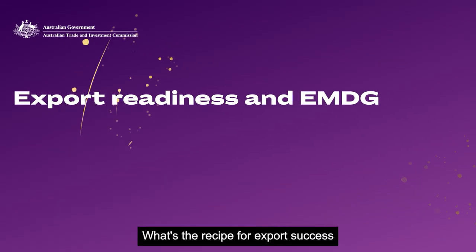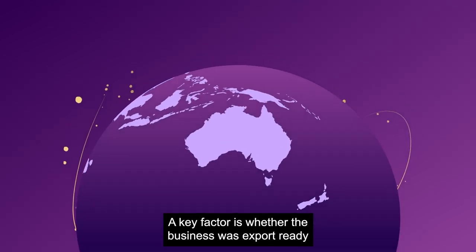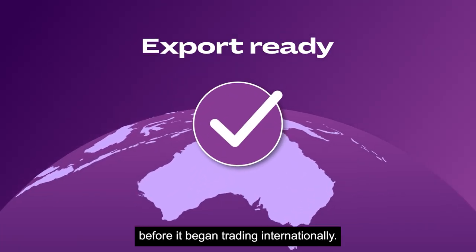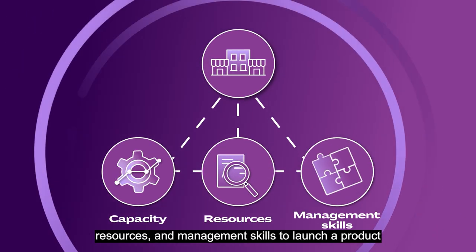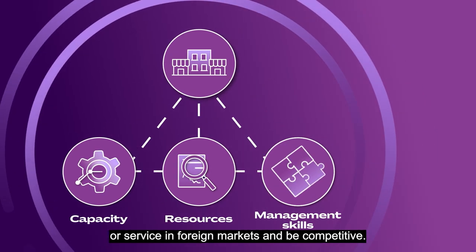What's the recipe for export success for Australian businesses? A key factor is whether the business was export ready before it began trading internationally. Export readiness is when a business has the capacity, resources and management skills to launch a product or service in foreign markets and be competitive.